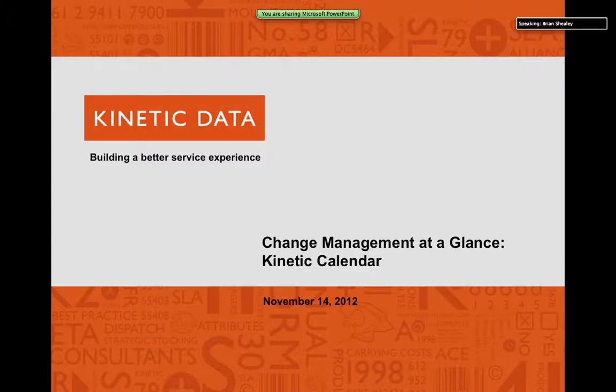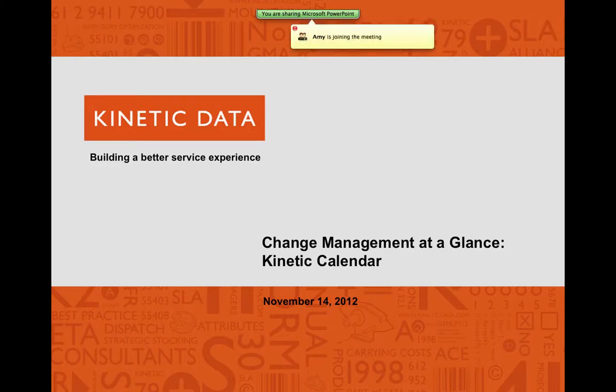Good afternoon, everybody. This is Brian Scheele with Kinetic Data, and thanks for joining. We have a few people on the line here, so we're going to get going. Hopefully, we'll make this available for download and view from our website afterwards so you can forward to your peers or re-watch it.